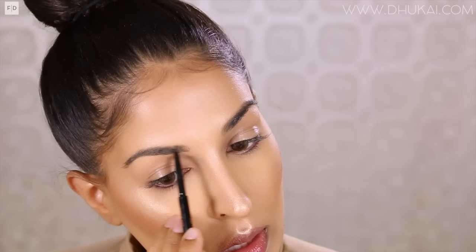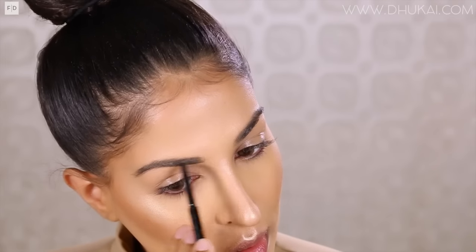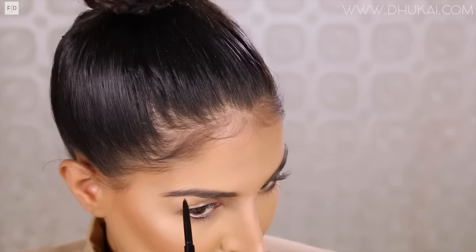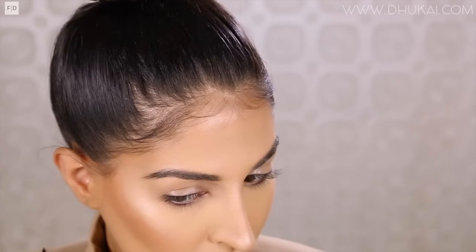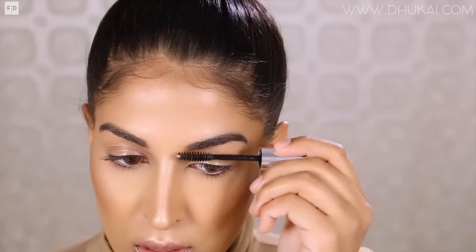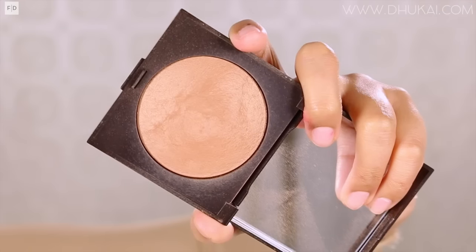Now I'm moving on to the eyes. I'm using my Anastasia Brow Wiz in the color Ebony and just filling in my brows however I normally fill them in — I like to keep mine more straight. While I take forever to fill in my brows, leave me a comment below and let me know what you guys have planned for tonight — are you going out or staying in? Let me know what makeup you're going to wear. And if you're going to be recreating one of my looks, please tag me on Instagram. I love seeing your recreations. Then I'm setting my eyebrows in place with my Anastasia Clear Brow Gel.